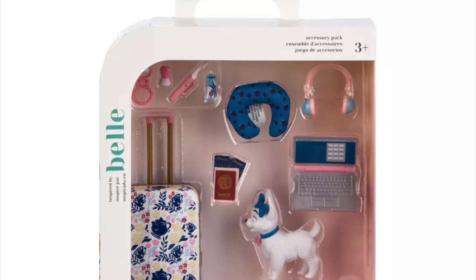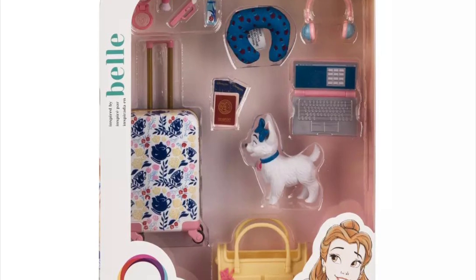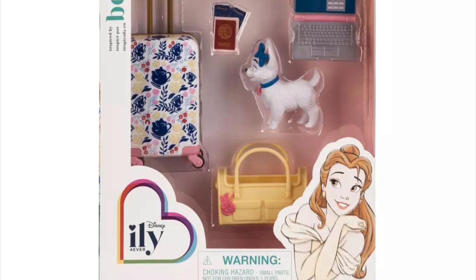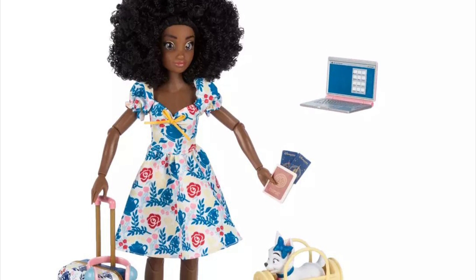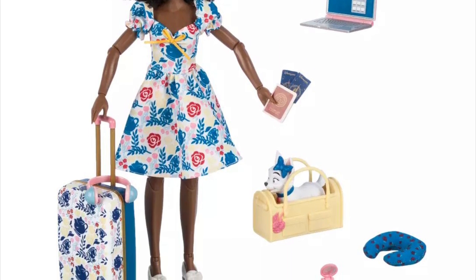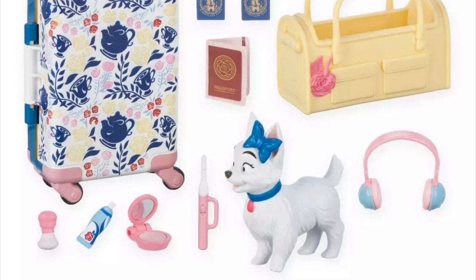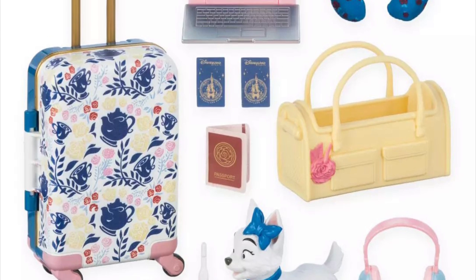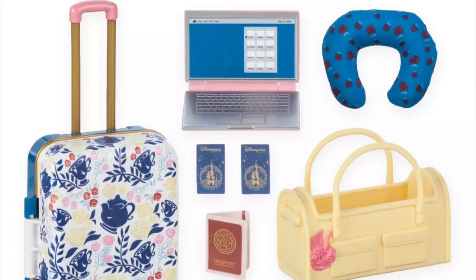Lastly we have the Belle accessory pack, which is travel-themed. There's a suitcase, a little bag that a puppy can go in — which is adorable — a passport, a laptop, headphones, a neck pillow, and some toiletry utensils to store in the luggage, which I assume can also be opened up. It works perfectly with the Belle fashion pack. The dress print isn't exactly the same but matches quite well — it's seamless. A really cute little travel set.